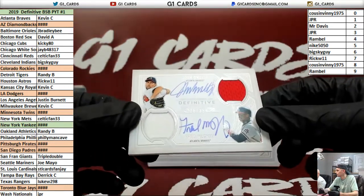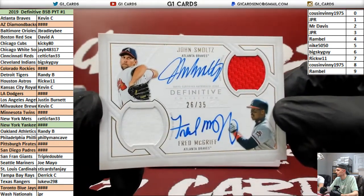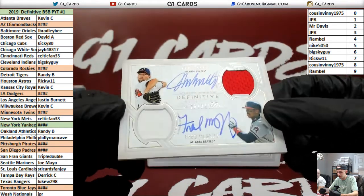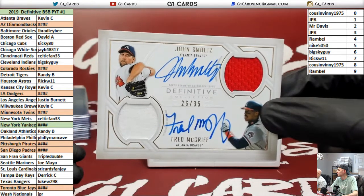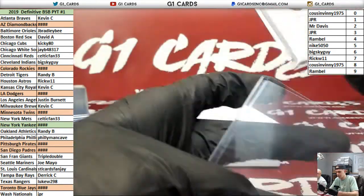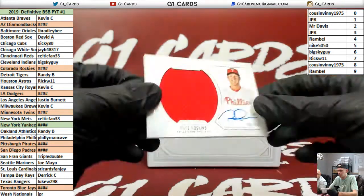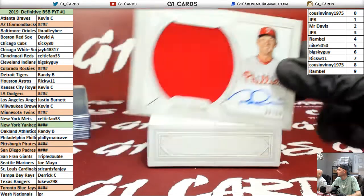This is cool. That one says Pods — it's Padres. Braves — Smoltz and McGriff. Nice hit, Kev. I was pretty sure it's Dodgers. Phillies — Reese Hoskins to 50. I like that one. Nice. Phillies should sell every case. Phillies are doing well.